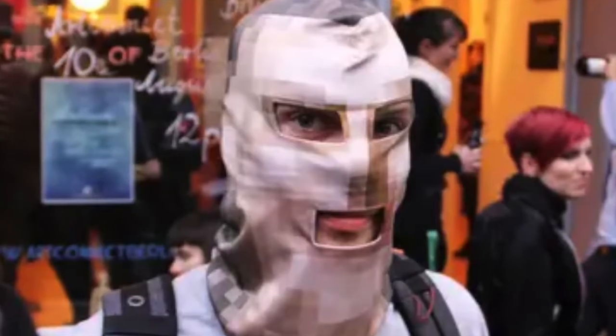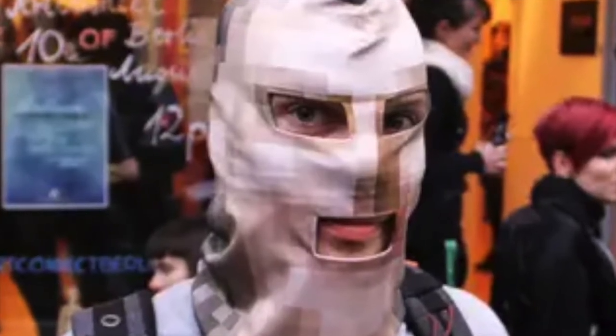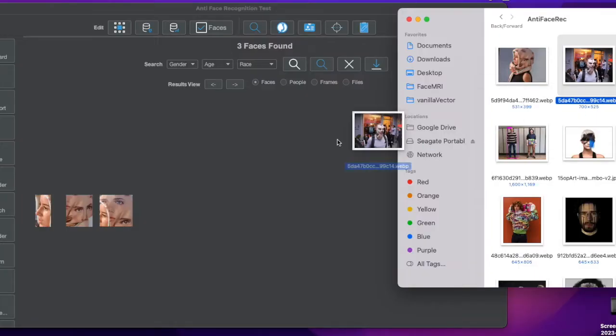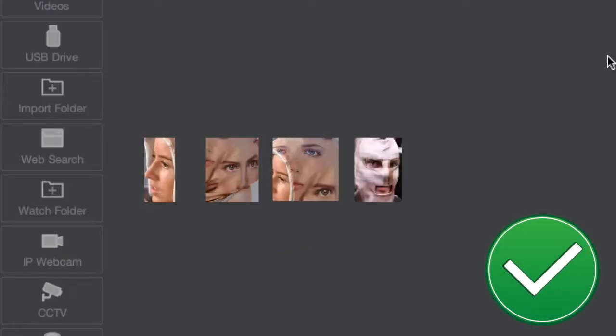Now let's see if this balaclava of a blurred face can stop face recognition. We just drag it into Face MRI — and no, Face MRI found it, no problem, using deep search.